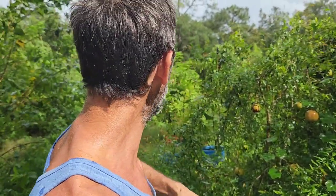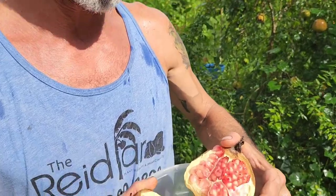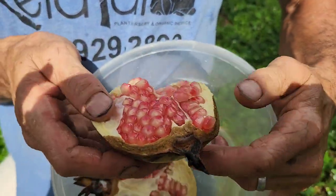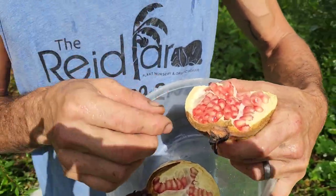It gets a little overhead water now, but the first couple of years of its life — look at that. So good. Antioxidant killers right here. The best.